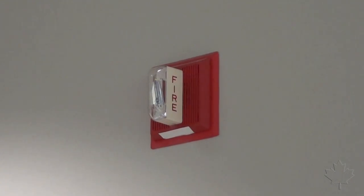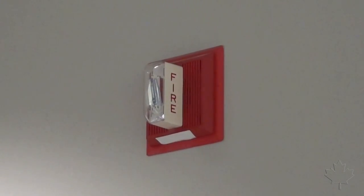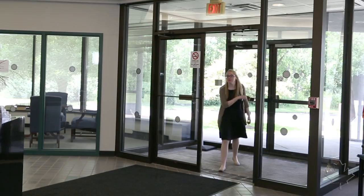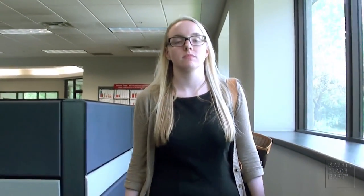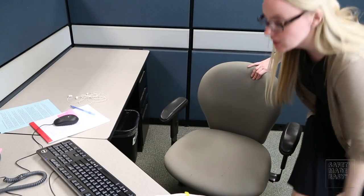If it did happen today, at your workplace, would you be ready? In normal circumstances, employees use designated employee entrances and exits to enter and leave their building. But in the event of an emergency, your regular exit might not be the quickest or safest way out.